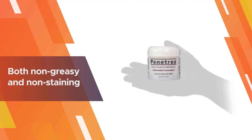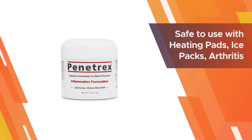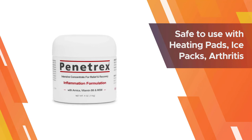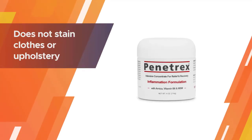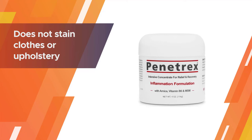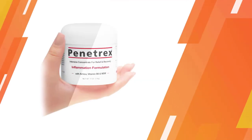Since the cream is both non-greasy and non-staining, you can put it on during the day without worrying about it leaving a mess on your clothes. Penetrex is safe to use with heating pads, ice packs, arthritis gloves, back pain massagers, tennis elbow straps, and much more.